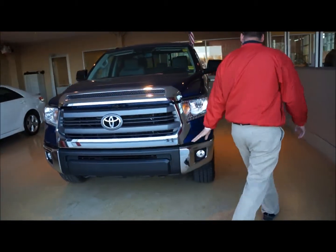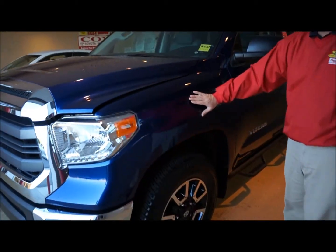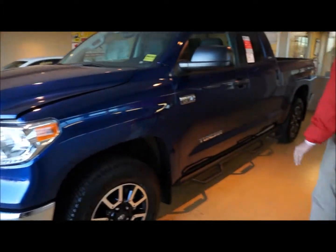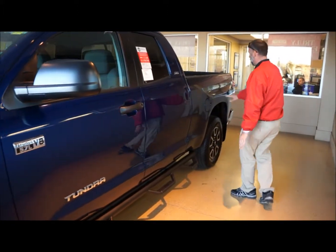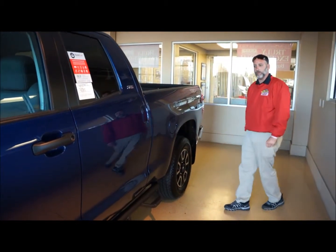Coming around to the side here on the truck, they've also stamped in fender flares into the body to give it a bolder look. And even in the rear, as you can see, they've actually stamped in a slight fender flare in the rear as well.